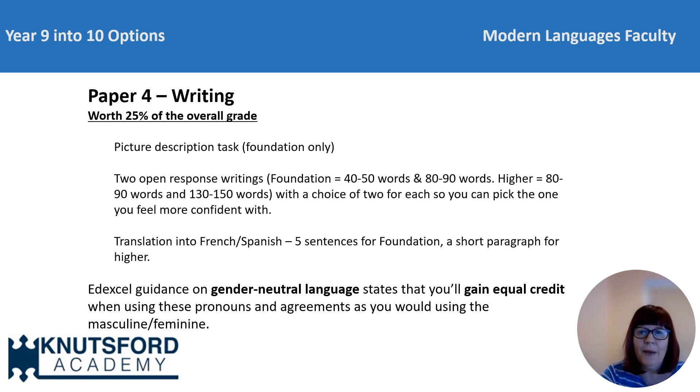The last paper is the writing paper, again worth 25% of the final grade. In the foundation paper, you will complete a picture description — foundation only — a 40 to 50 word task, and an 80 to 90 word task. In the higher, it's an 80 to 90 word task and a 150 word task. You get two choices for each of the longer response questions and you can pick the one you're more confident with. For the translation part, foundation candidates will get five sentences and higher will get a short paragraph. It's important to note that if you wish to use gender neutral language, such as different pronouns or adjective agreement, this is fine — Edexcel have more guidance on this which we can share with you. You will receive equal credit as you would have done had you used masculine or feminine forms.